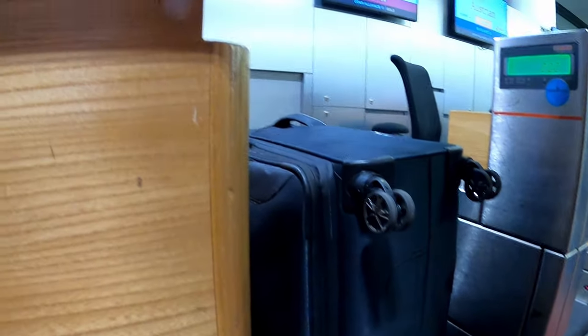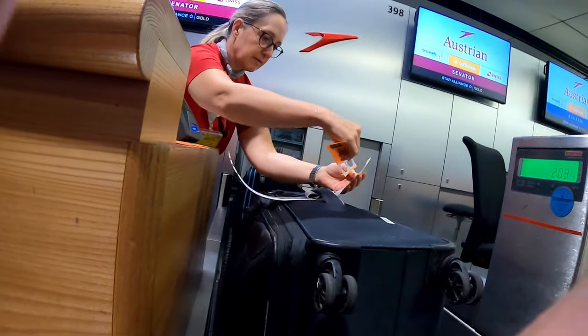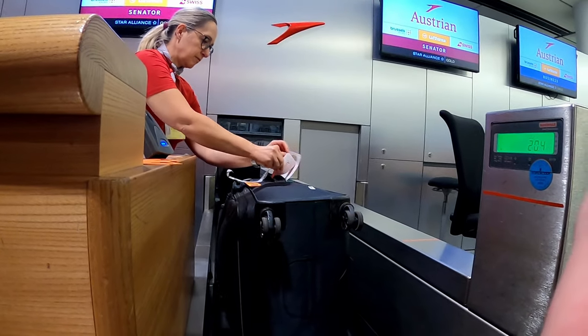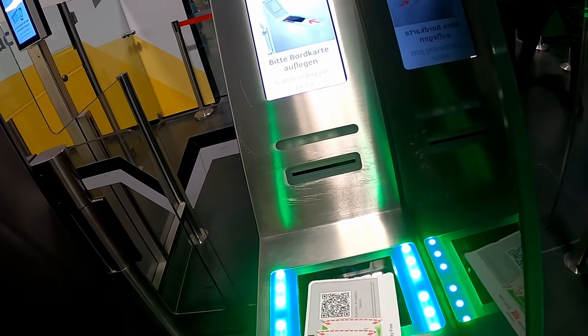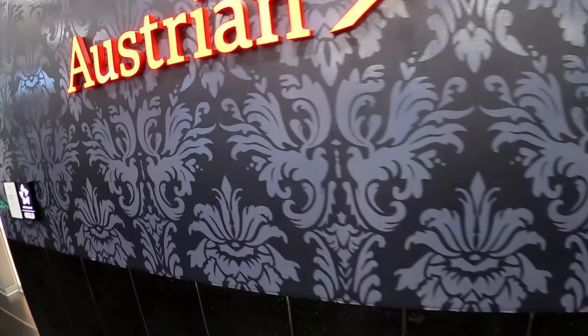It's early morning here in Vienna as I check in at the premium counters of Austrian Airlines for this 12-hour flight. After using the fast lane at security, I am quickly in front of the business class lounge in Terminal G.